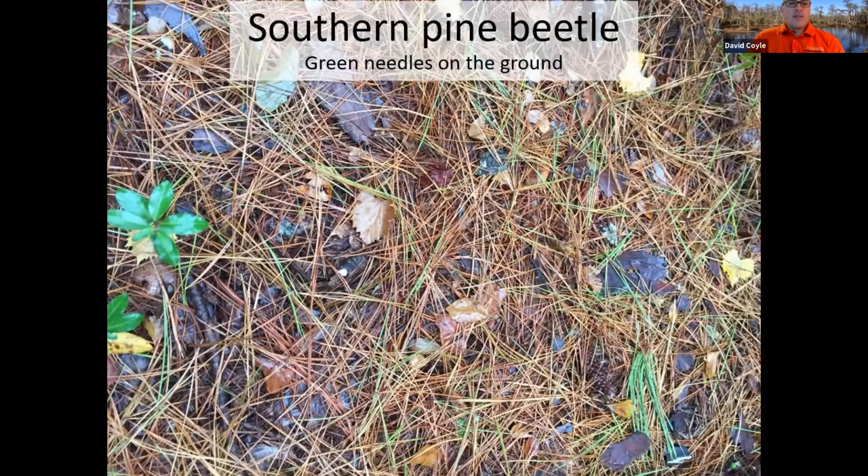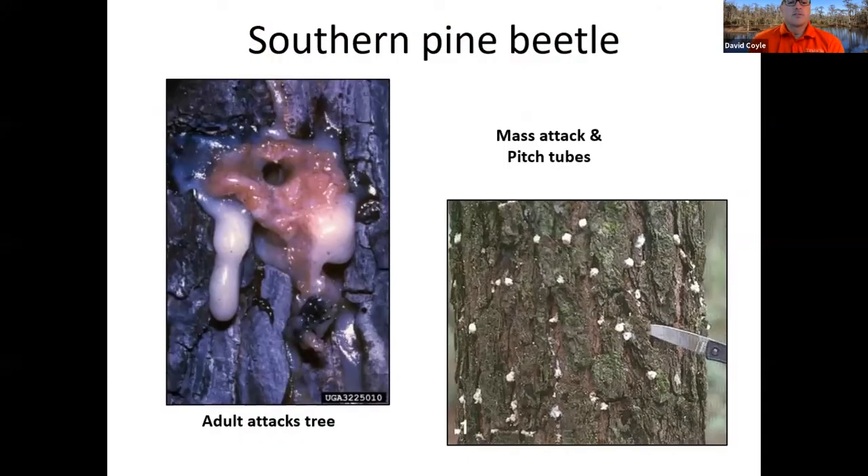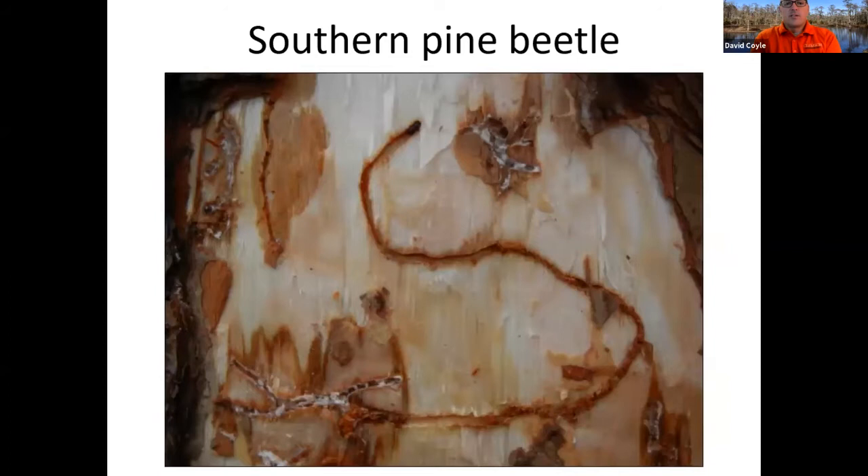You start to look at the actual trees themselves. When the adult attacks the tree, the tree tries to protect itself — it pitches out that beetle. The beetle tries to chew a hole and the pine tree puts out pitch to try to entomb or trap it. If the beetle gets through, you'll still see a little pitch tube. Southern pine beetle pitch tubes are generally in the cracks of the bark, between those big bark plates, so you'll see them in rows going up and down the tree.